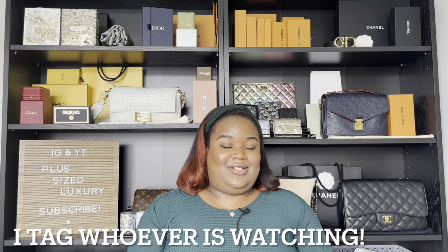Hi, my name is Plus Size Luxury — thank you for coming back to my channel, or if you're new here, welcome. I just wanted to do a riff on the tag video going around right now. The tag video that Dale sent out, that I did a couple videos back, was five bags I'm obsessed with. I wanted to riff on that and do five luxury items I'm obsessed with right now, not necessarily bags — other things in the luxury space.